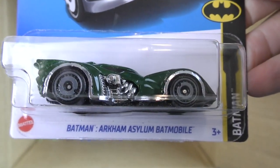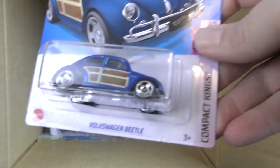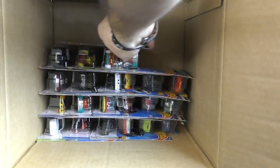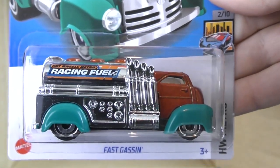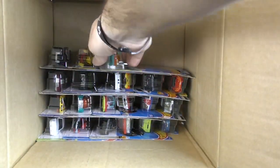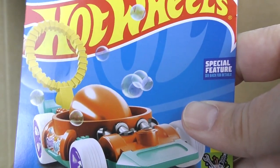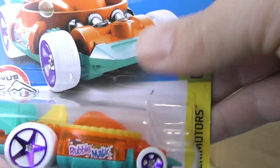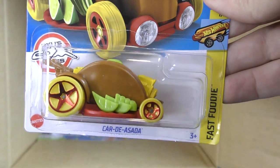There's the Batman Arkham Asylum Batmobile and another Volkswagen Beetle. The Fast Gassin is making a return for 2022 — new colors on that, Hot Wheels Metro Racing Fuel. And the Bubble Matic is coming back — the bubble car. You can flip the bubble wand up, dip it in some bubbles, send it flying down the track, and you'll have bubbles everywhere. Another Car de Asada.